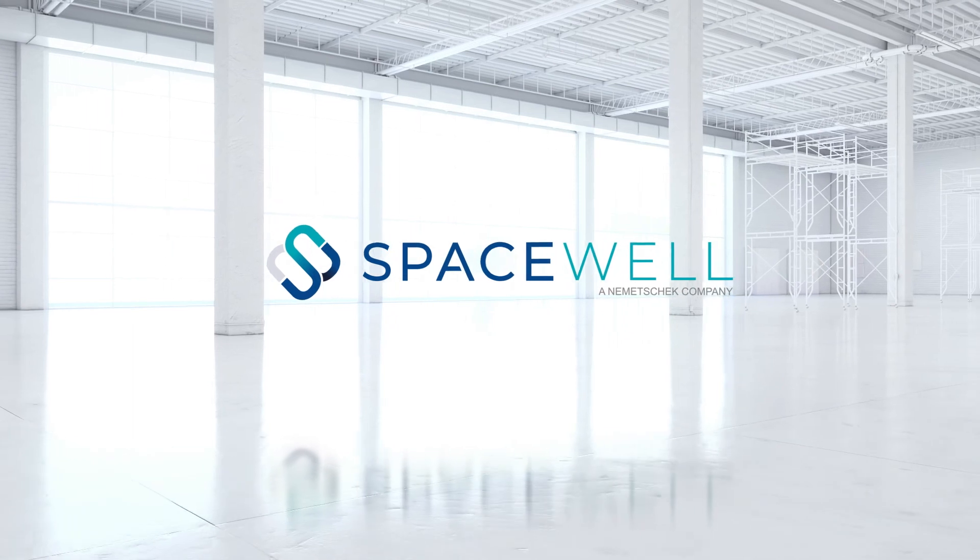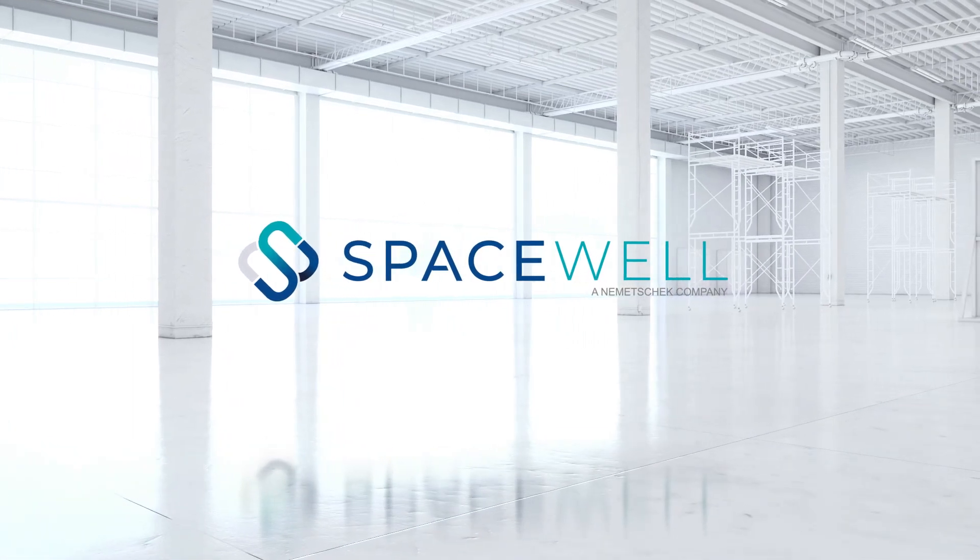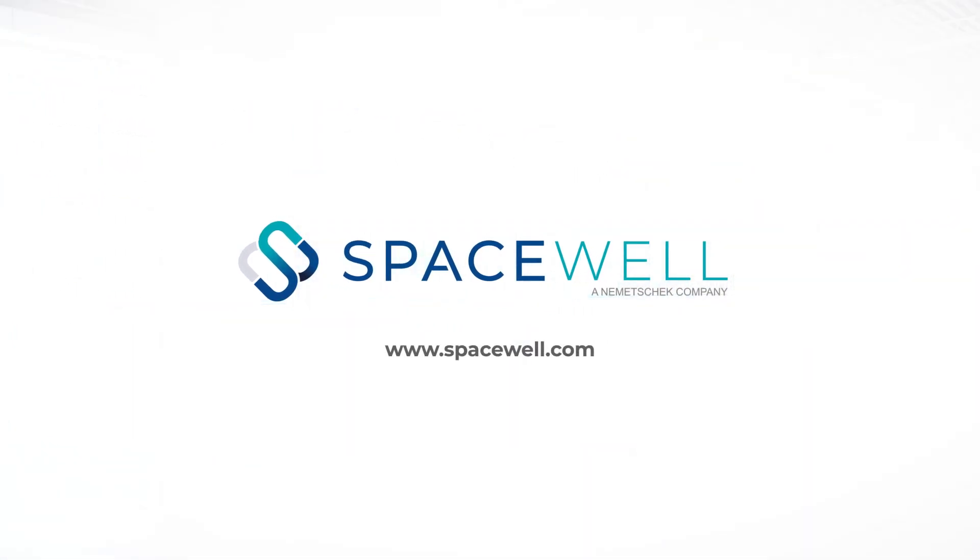To learn more about using Spacewell or to receive a free demo, visit us online at www.spacewell.com.